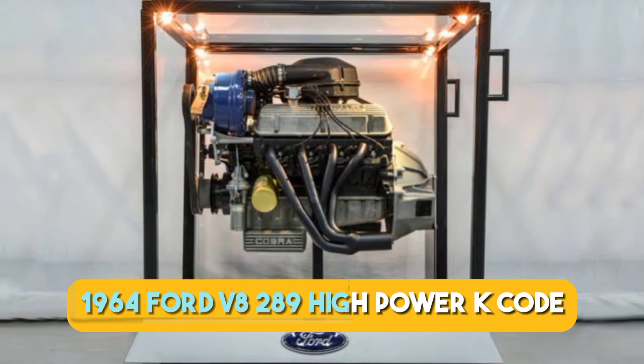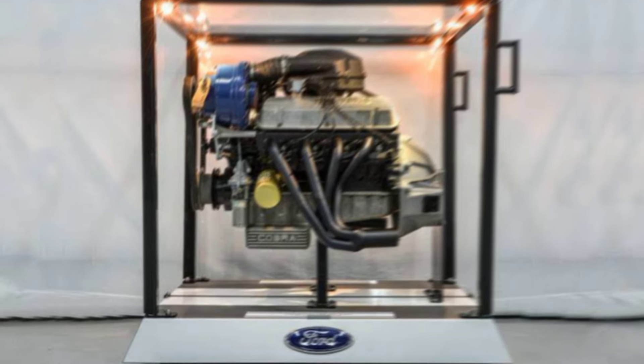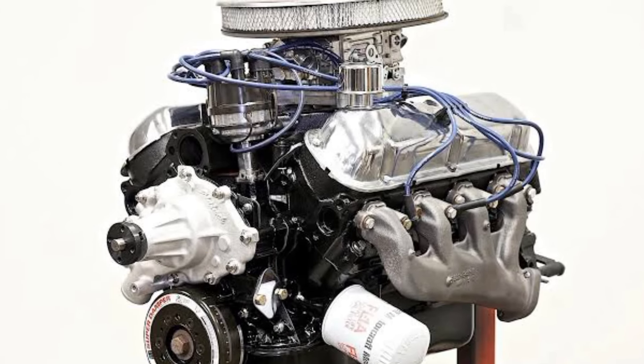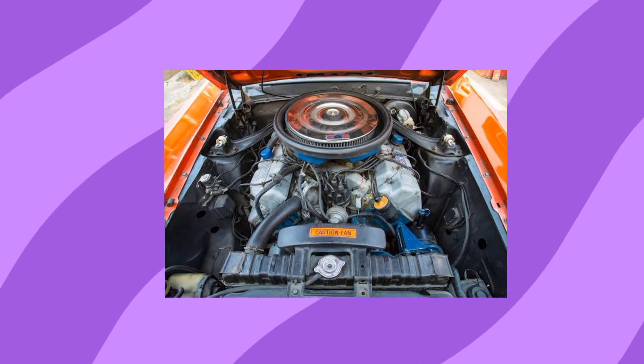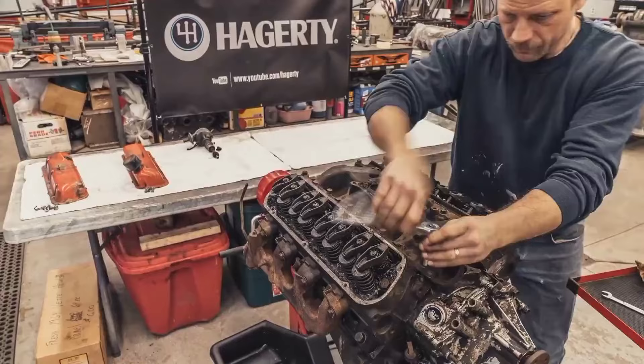In the fifth spot, we have the 1964 Ford V8 289 high-power K-code. Compared to other engines in this video, the Ford V8 289 high-power, or the K-code for short, is relatively well known. However, being in the same family as the Ford 429, the Boss 302, and even the 428 means the K-code never got the recognition it deserved.